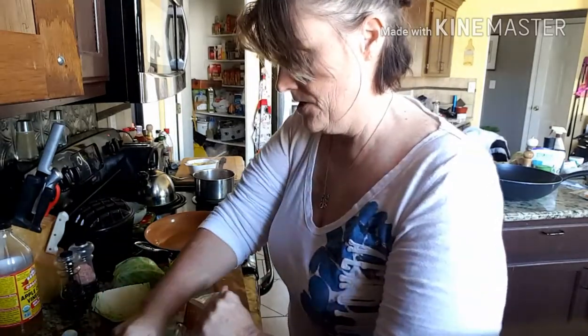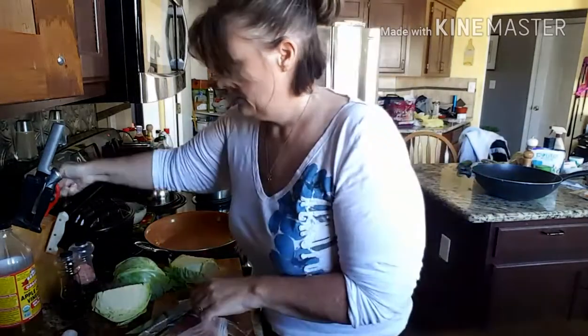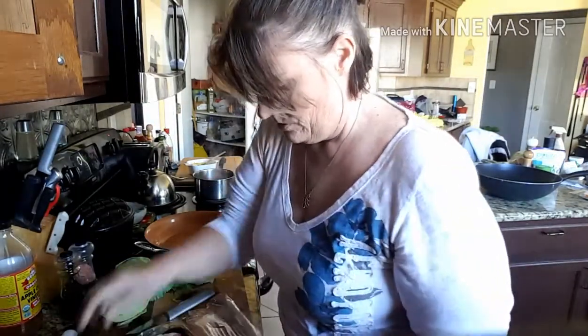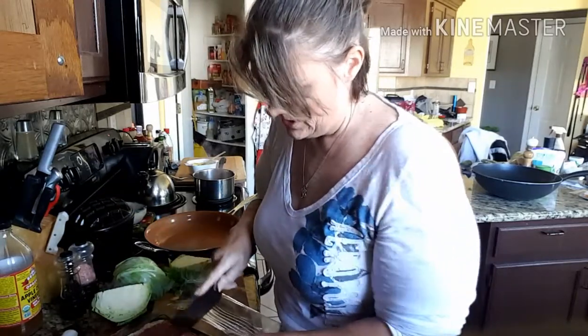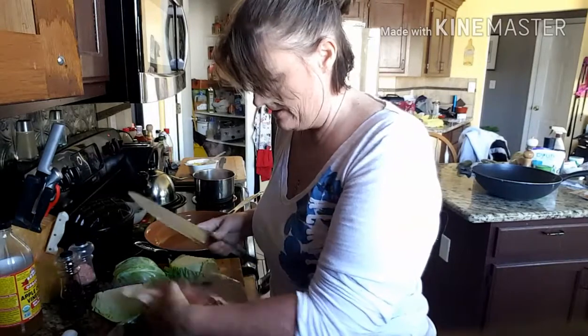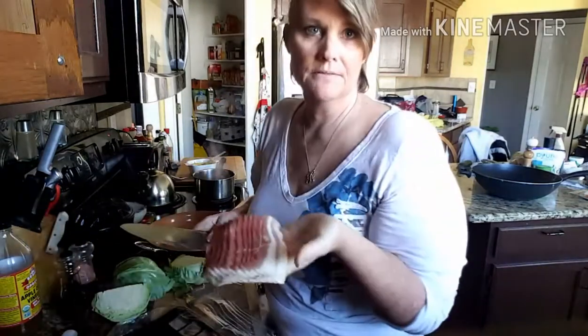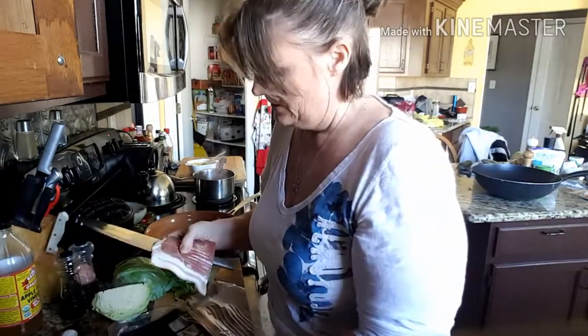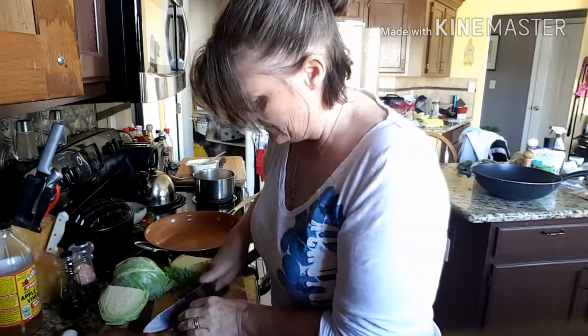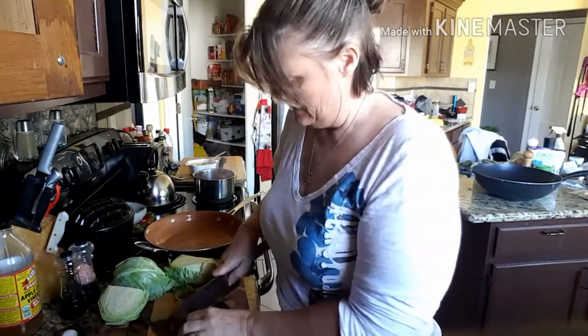Now let me cut the bacon — I got the all-natural Smithfield bacon. I don't know if I'll use this whole pack since it's such a small head of cabbage, so I'll go ahead and use half the pack. I just cut it in half like this and I'm going to dice it.